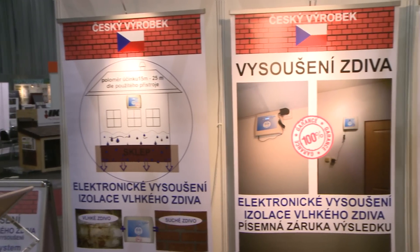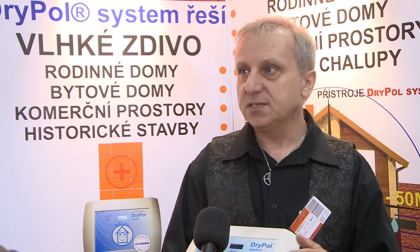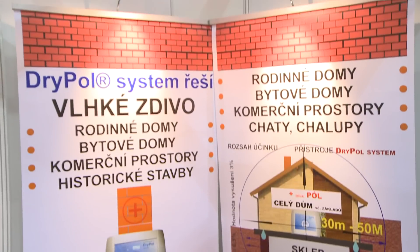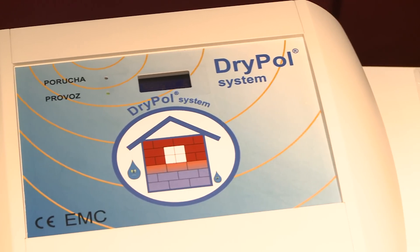We present a Czech product, the dry pole system. This electrophysics system dries and insulates buildings from rising damp in the above-ground parts and cellars of a building. Moreover, this technology dries not only the walls, but also the floors and the foundations of the building. One dry pole system unit dries out the whole house in a floor area of up to 900 square meters.